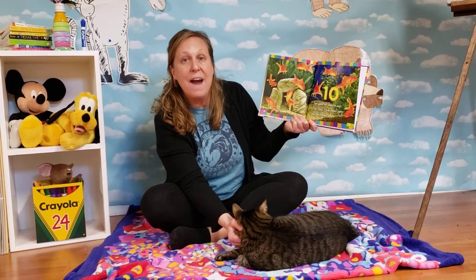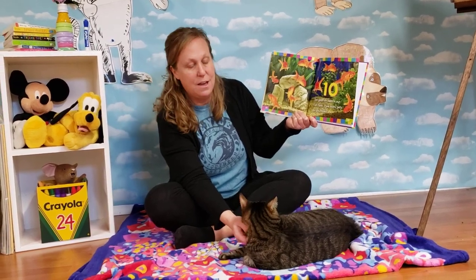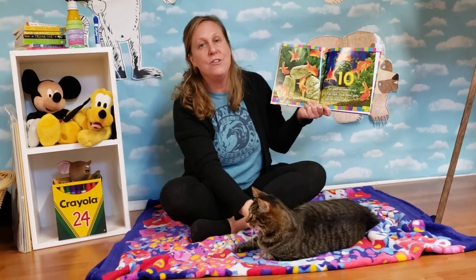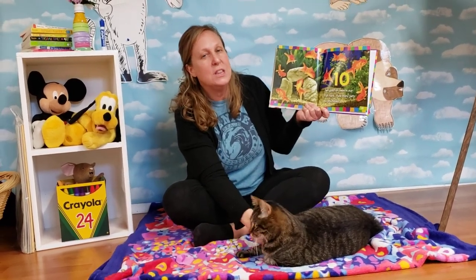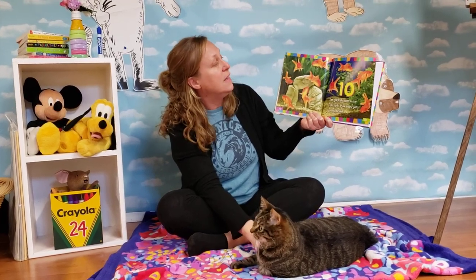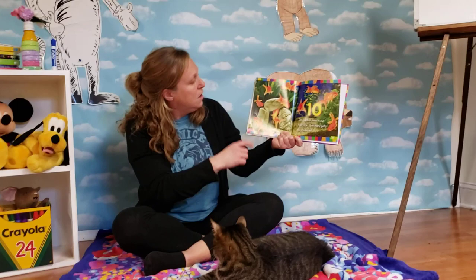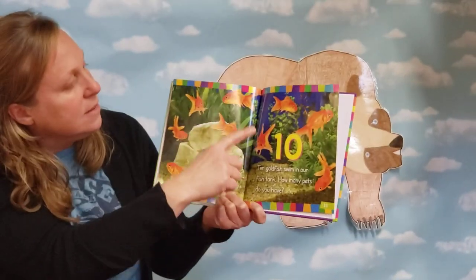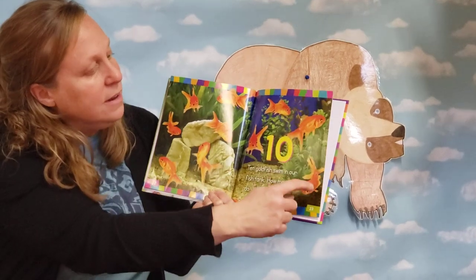How many pets do you have? I actually have two cats. This one is Oliver, and I have another cat — her name is Mia. But she likes to hide during the day, so I don't think we'll get to see her. Let's count the ten goldfish. One, two, three, four, five, six, seven, eight, nine, ten.